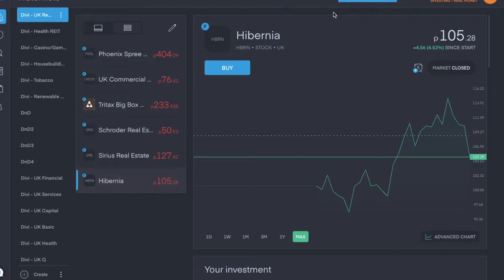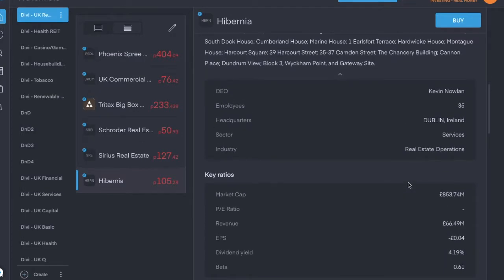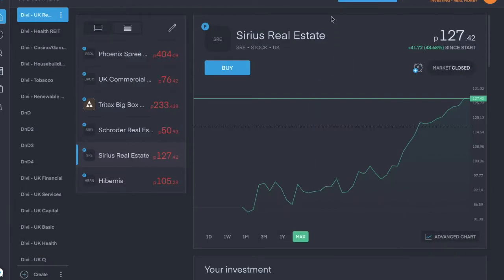First one is Hibernia, ticker symbol HBRN, trading for about one pound five pence per share. It's on a bit of a dip at the moment, a nice discount. It's in the real estate operations industry and is a real estate investment trust engaged in property investment, primarily commercial properties in the Irish Dublin market. It has a dividend yield of 4.19%, but does have a negative earnings per share at the moment. Hibernia pays a semi-annual dividend — the last one I received was 2.17 pence per share.